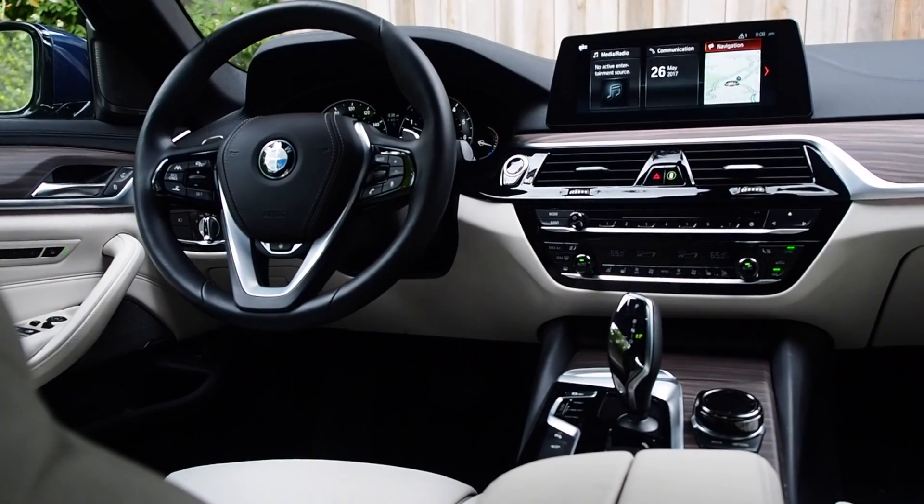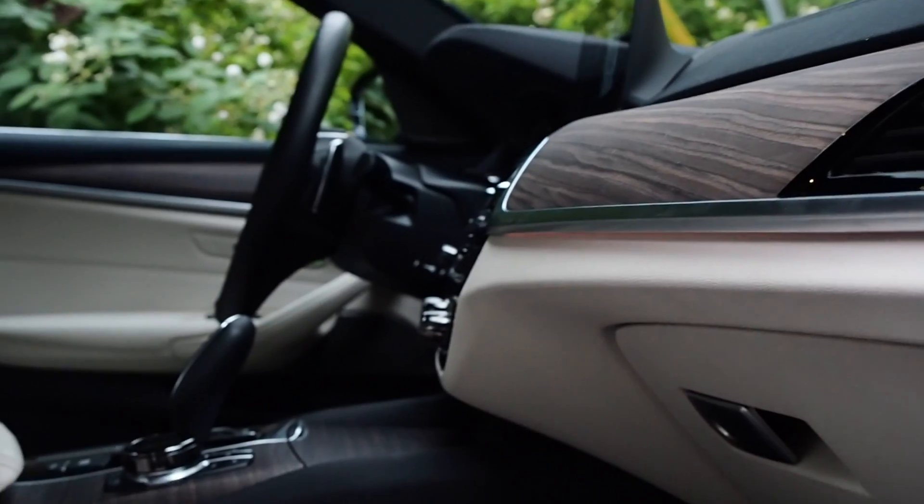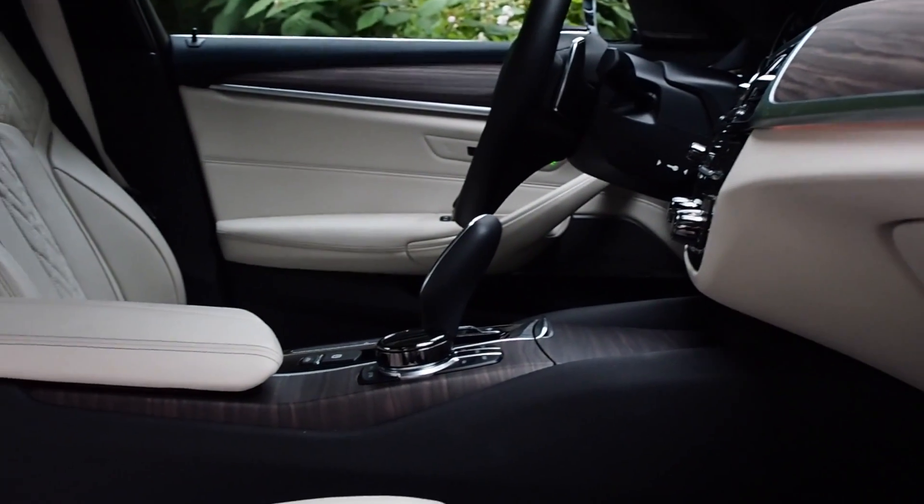Inside, BMW has cherry-picked some of the best 7 Series parts for the 5 Series cabin. There's a little more plastic to the switchgear, but it's a beautifully constructed, pleasant place to be.